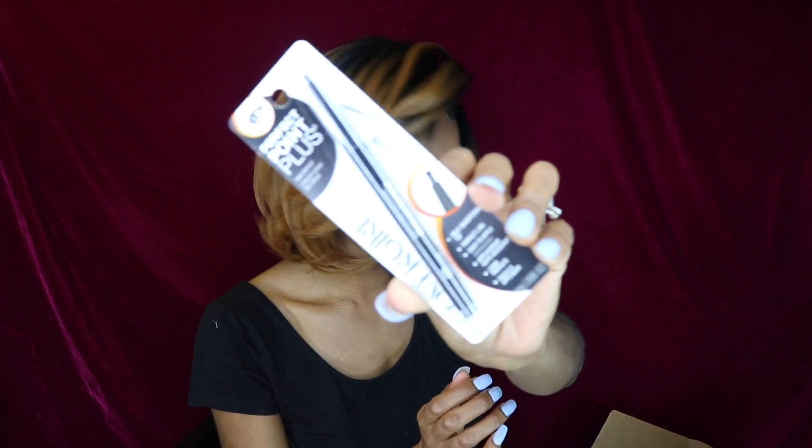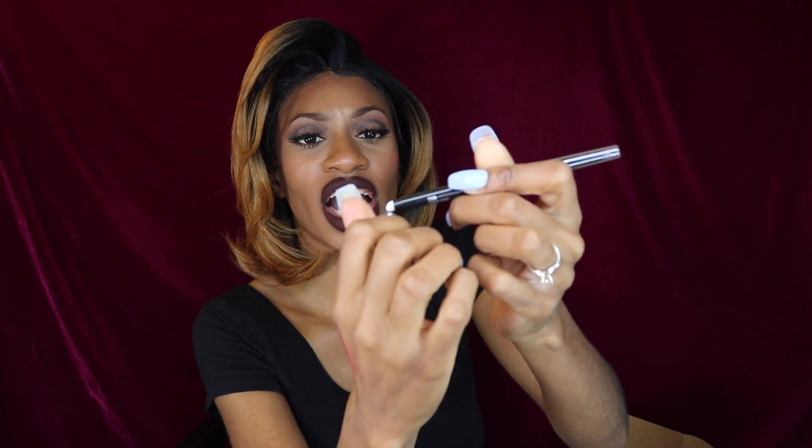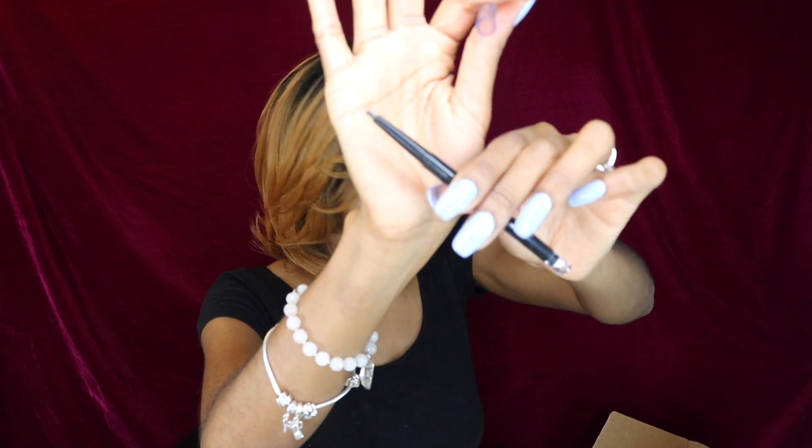The next item is the Perfect Point Plus Eye Pencil by CoverGirl. The eye pencil has two sides — the pointed eyeliner side and the applicator smudger side for smudging your eyeliner. And the eyeliner is a pump eyeliner, so it stays sharp. I like eyeliners like this — they stay sharp.